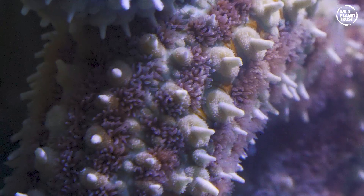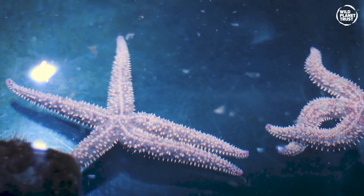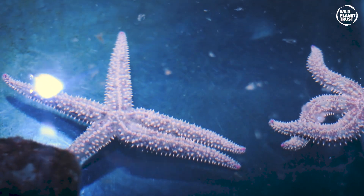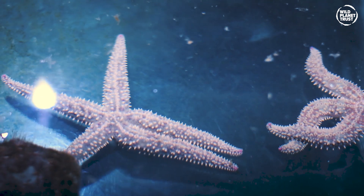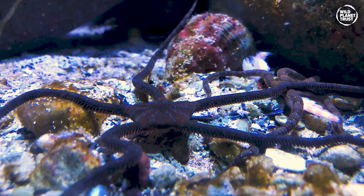Beyond their distinctive shape, sea stars are famous for their ability to regenerate limbs. They accomplish this by housing most or all of their vital organs in their arms. Most sea stars also have the remarkable ability to consume prey outside their bodies.